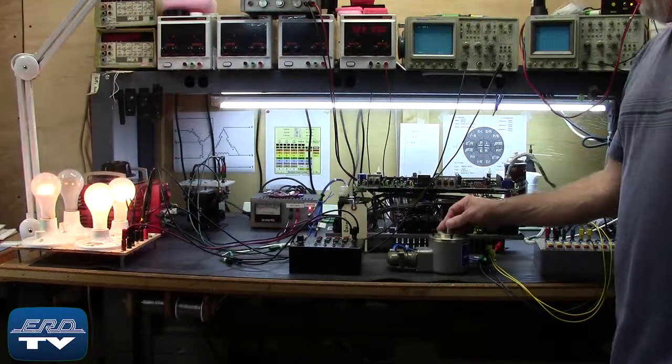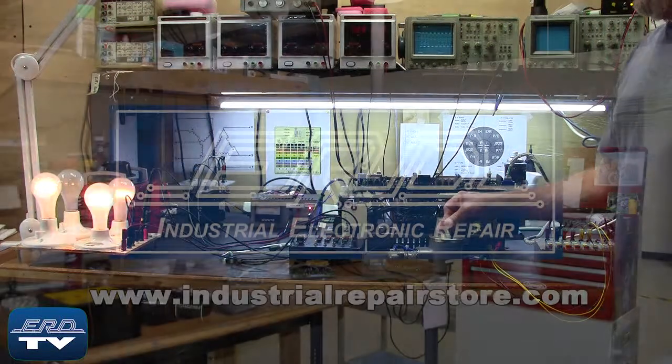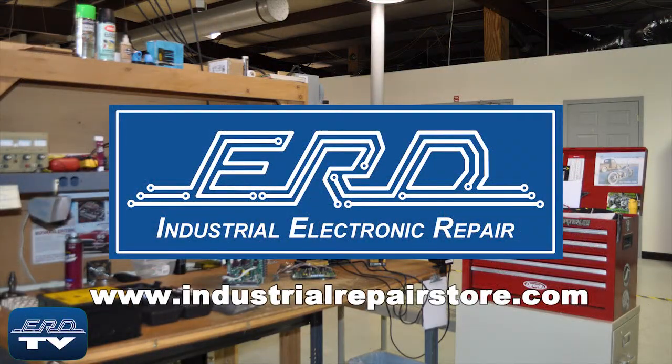After you repair the unit, extra steps are taken to fully document the repair and ensure proper operation for our customers. At ERD we can repair your industrial electronic equipment, preventing a costly replacement and extended downtime.